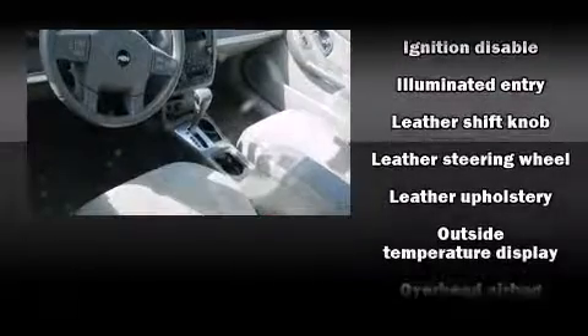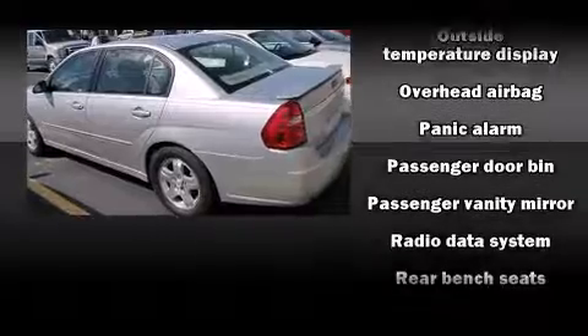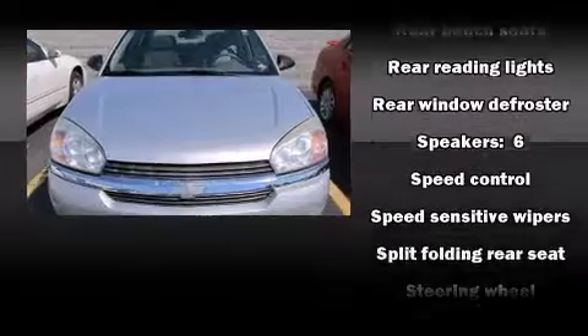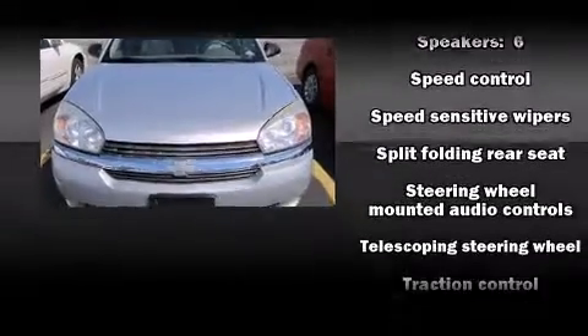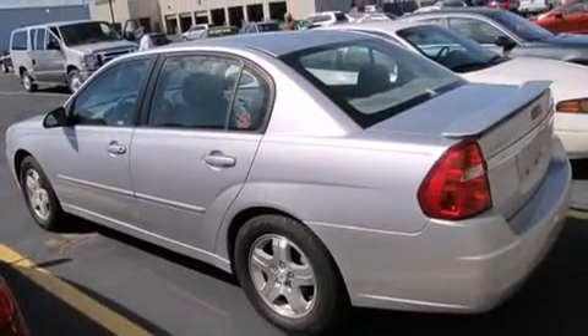Passenger security is always assured thanks to the various safety features, such as dual front impact airbags, head curtain airbags, traction control, and four-wheel disc brakes with ABS. This car was designed with safety in mind, allowing you to drive with even greater assurance.